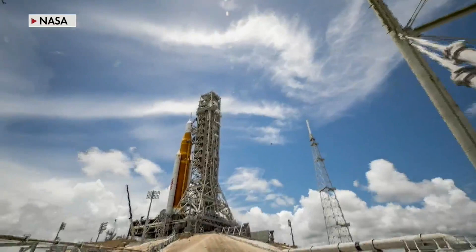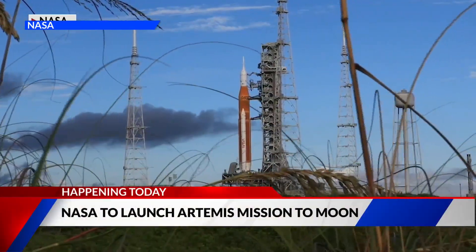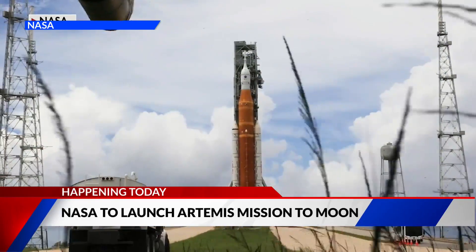You can bet lots of people will be closely watching to see if Artemis 1 can indeed blast off into space. Artemis 1 stands taller than the Statue of Liberty at 232 feet, and it really represents a new era of lunar exploration.